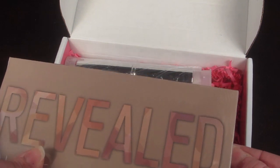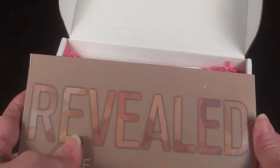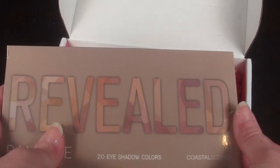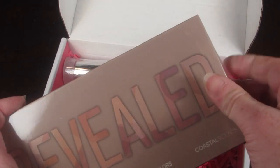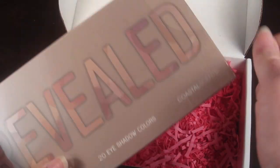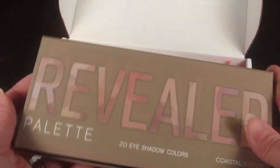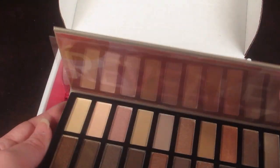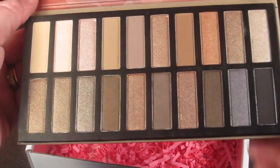Then we have the Coastal Scents Revealed palette, and this is a full-size palette with a retail value of $39.95, which is pretty incredible given that the cost of the box is only $21. I don't know how they do it. Here is the palette and these are the colors.